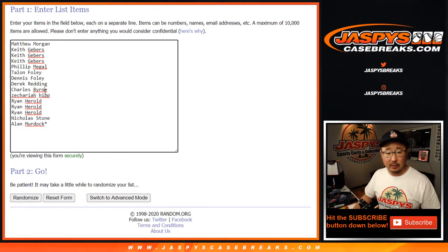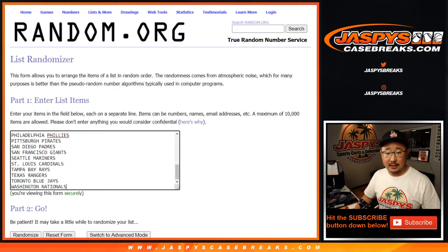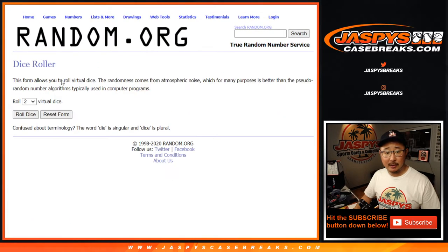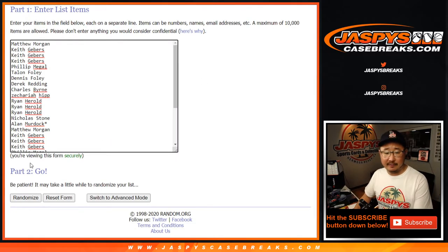One spot gets you two, so let's make sure I hit Control-C and Control-V, copy and paste, double you up, all teams are in. Let's roll it, let's randomize it. Names and teams, three and a two, five times each.